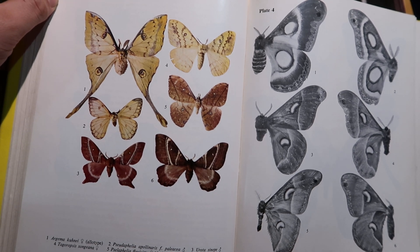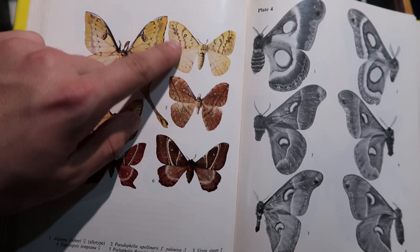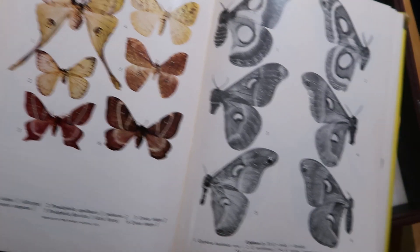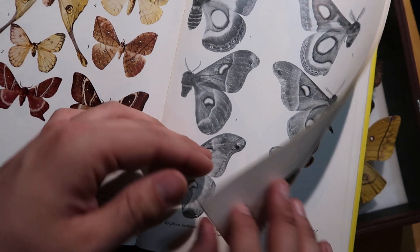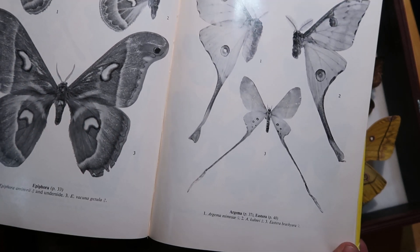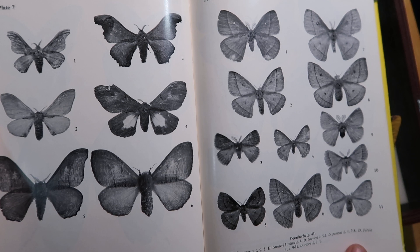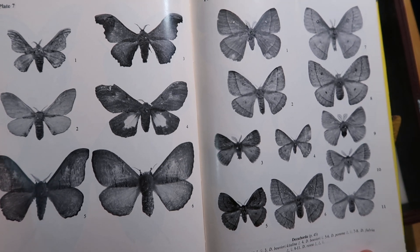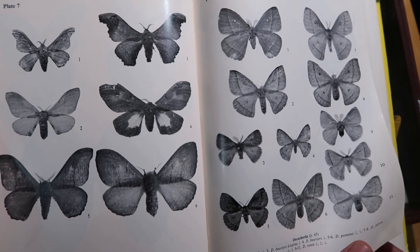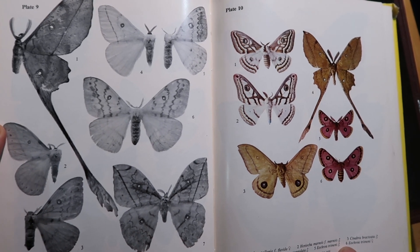So everything about this species, even nowadays in the modern era, is still very unknown. You won't see many of these in captivity, so maybe I will breed them someday. And some nice plates of Epiphora moths — Eudaimonia. I wonder why some plates are in black and white and why some of them are in color. If you have the ability to make them in color, then please make all of them in color. But I guess this is the downside of having an old book — perhaps they were updated when the technology became available.